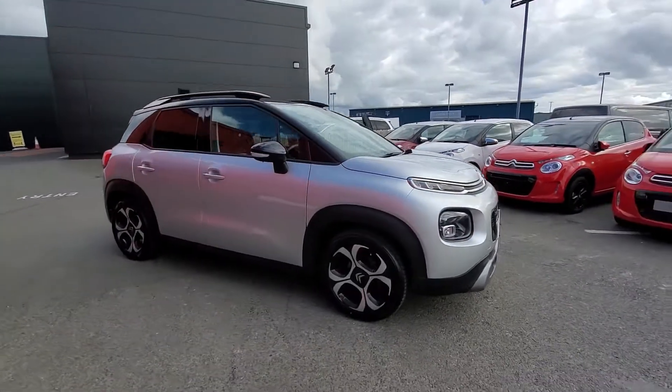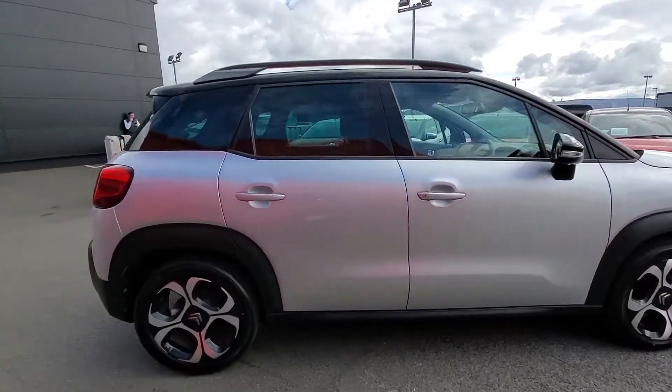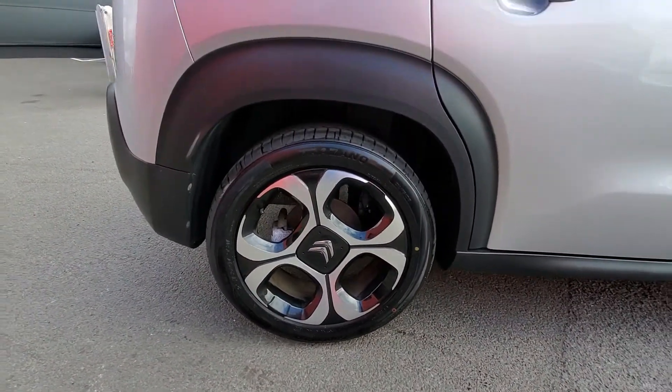Here we have a 2019 Citroen C3 Aircross 1.2. This is the Flare model which comes with the 17-inch alloy wheels.